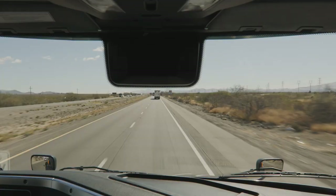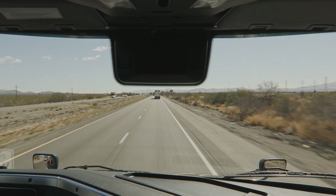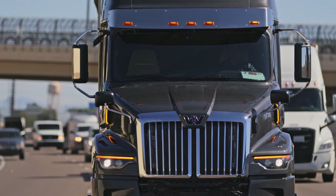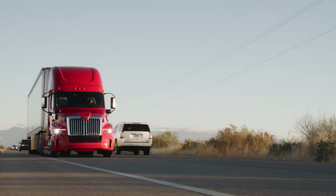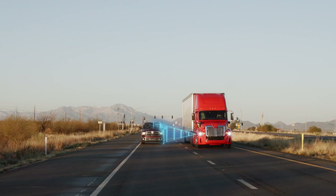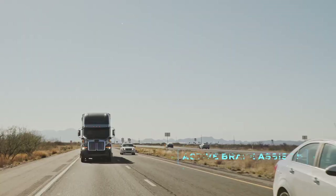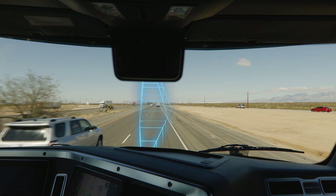Driver safety is the cornerstone of the Western Star X-Series lineup, and the 57X takes that dedication on the road with the entire Detroit Assurance with ABA 5 suite of safety systems. Detroit Assurance improves safety and comfort with technologies including Active Brake Assist 5, which offers full braking on moving pedestrians as well as moving or stationary vehicles.